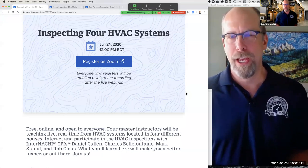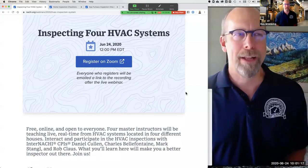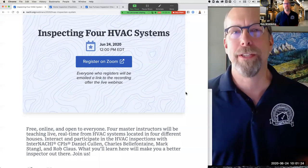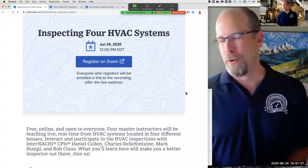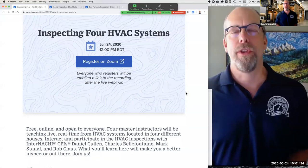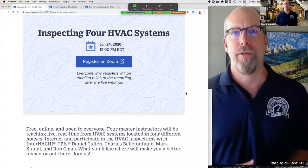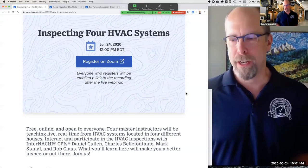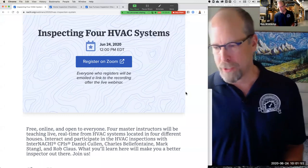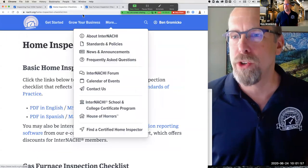We're going to do a round robin — I'll ask each inspector to provide about 10 to 15 minutes of their inspection tips and their process on how they inspect a heating system. You don't have to follow their tasks; it's really what they're sharing about how they do their home inspections and inspect HVAC systems in their own way. There is a standard though — the InterNACHI home inspection standards. We have with us InterNACHI certified professional inspectors Daniel Cullen, Charles Bellafontaine, Mark Stangle, and Rob Klaus.